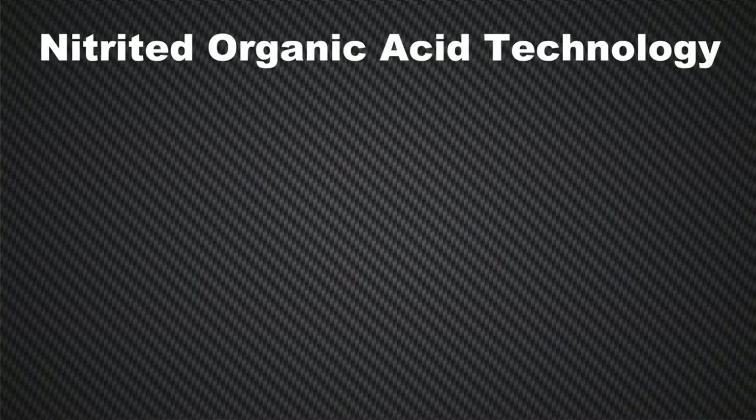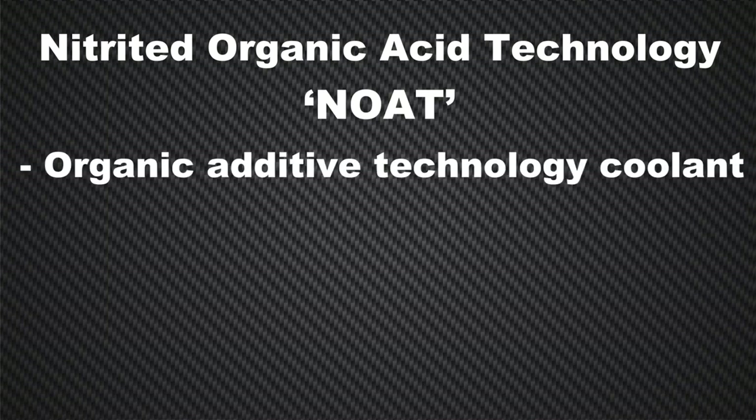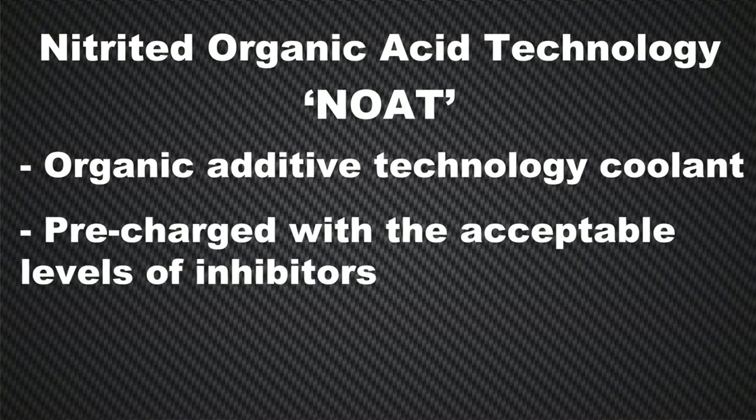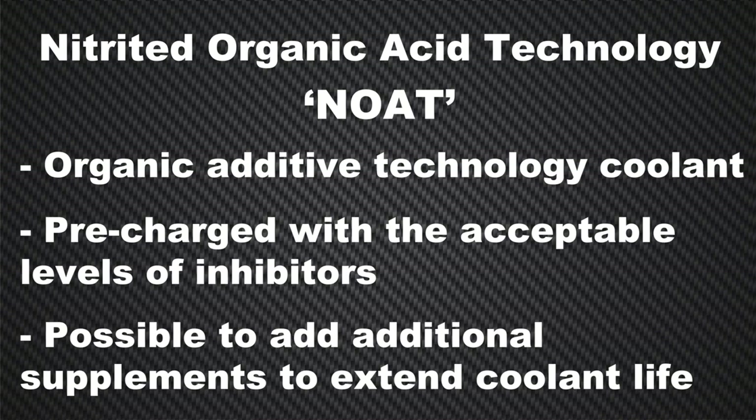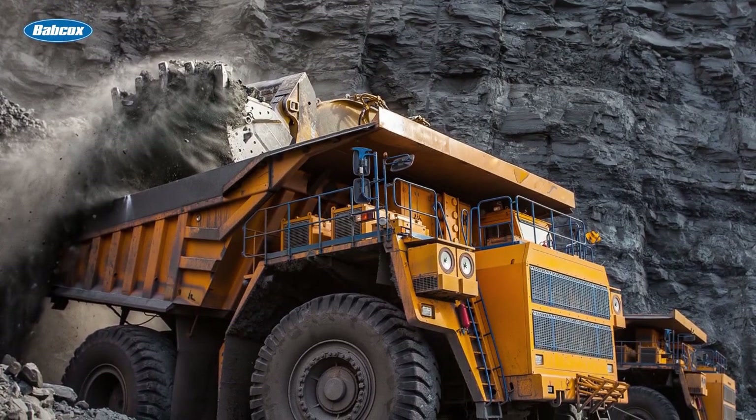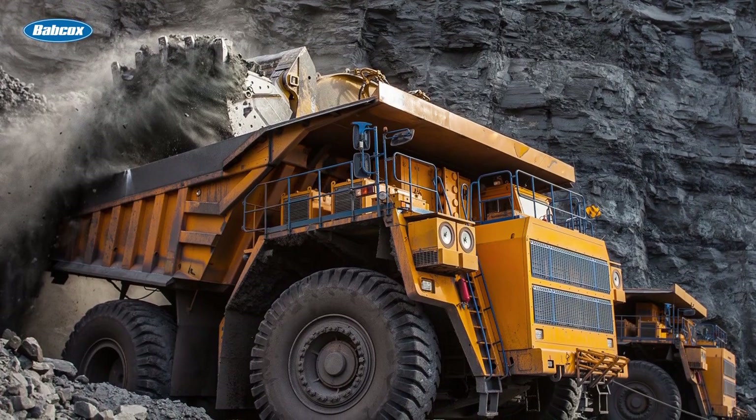Starting in the late 90s, the industry began moving to nitrited organic acid technology coolant, or NOAT. These extended-service interval coolants are organic additive technology coolants that may be used for factory fill in some heavy-duty cooling systems. Extended-service interval products are pre-charged with acceptable levels of inhibitors, so it's not necessary to add supplemental coolant additives at the initial fill or after a flushing fill. It is possible to add additional supplements to extend the coolant life, pursuant to manufacturer recommendations and coolant degradation levels. NOATs are still used as factory fill in some heavy-duty vehicles, especially in off-road and mining equipment.